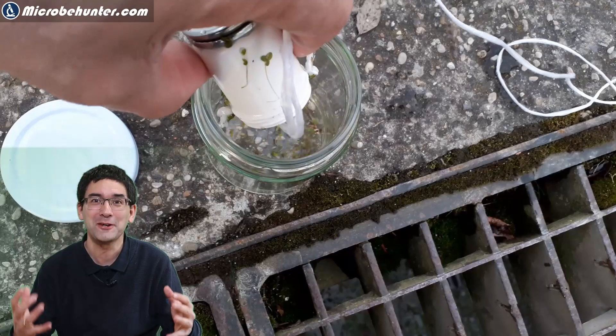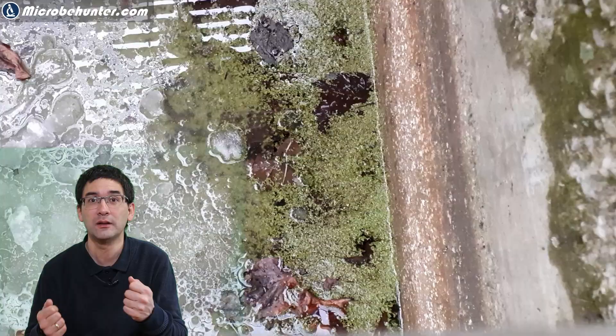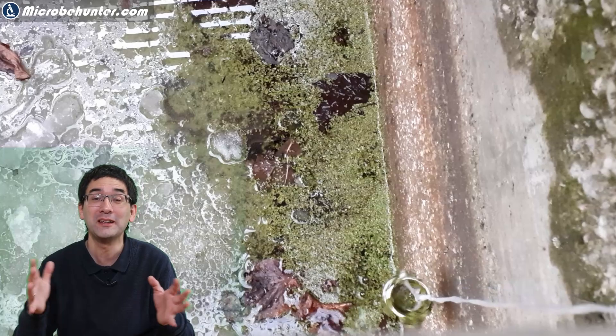If you want to observe tardigrades yourself, I recommend collecting some moss and rinsing out the tardigrades using a little bit of water, or at least dipping the moss on your microscope slide with a little water. The tardigrades will be rinsed out and then you can observe them under the microscope.